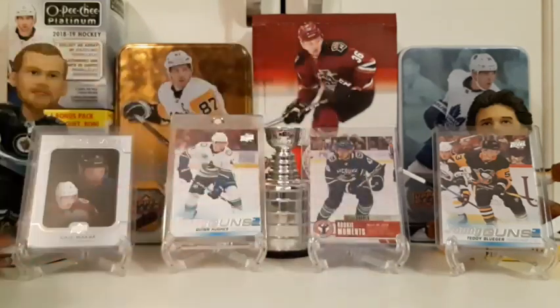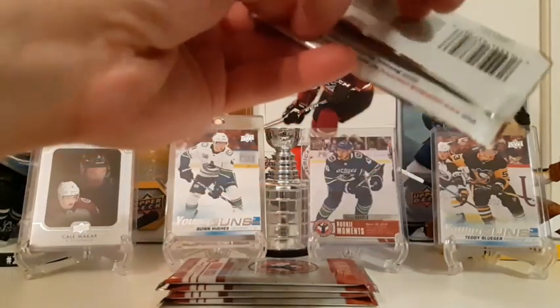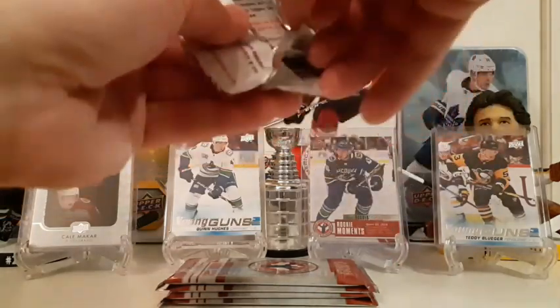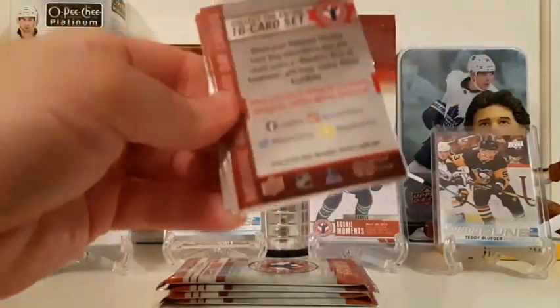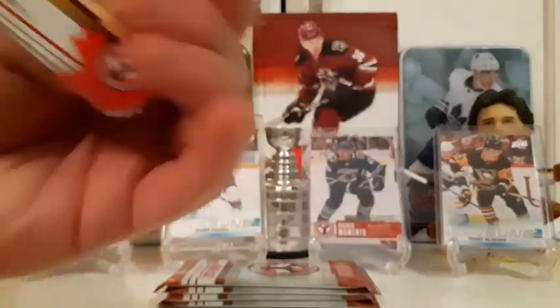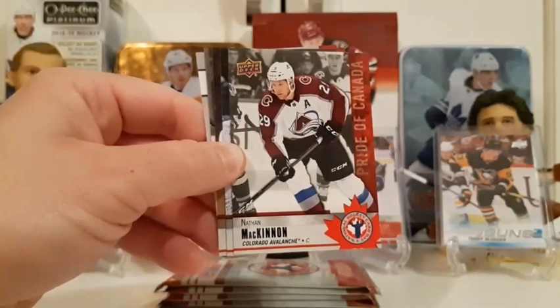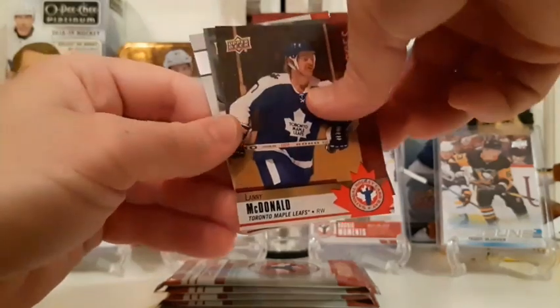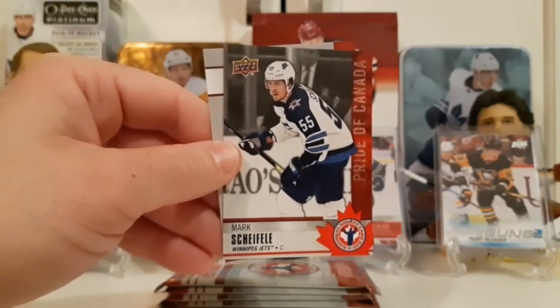Let's start with the National Hockey Card Day Canada packs — we've got five of them. We're hoping for the Shifley card and maybe one of the special inserts. There are some rookies, Victory rookies, and mascot cards in here. Joe Sakic starts us off, then Nathan McKinnon, Rasmus Sandin, Lanny McDonald — and we got it! Mark Shifley! We pulled the Shifley card in the very first pack, completing our set!